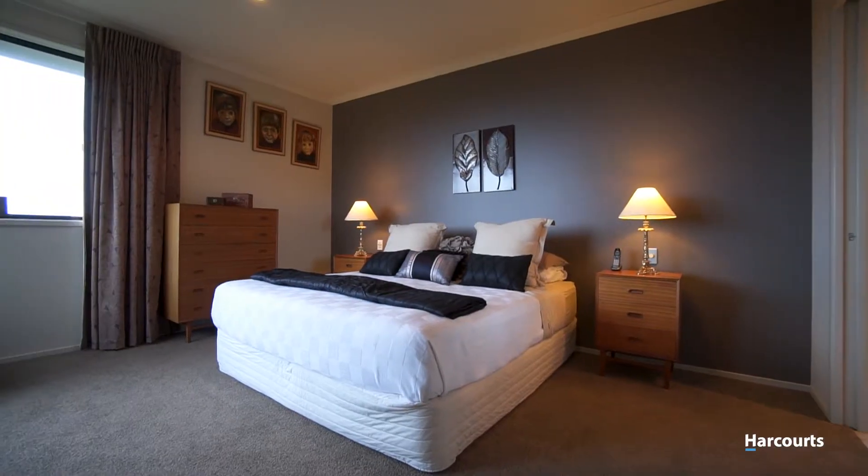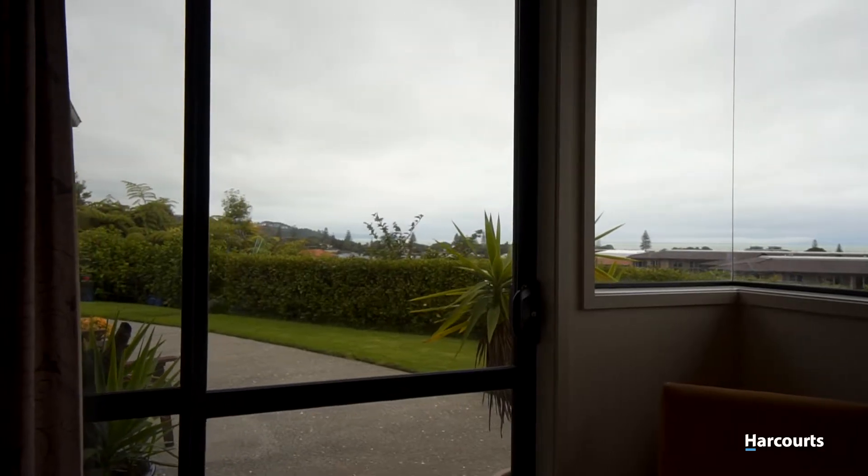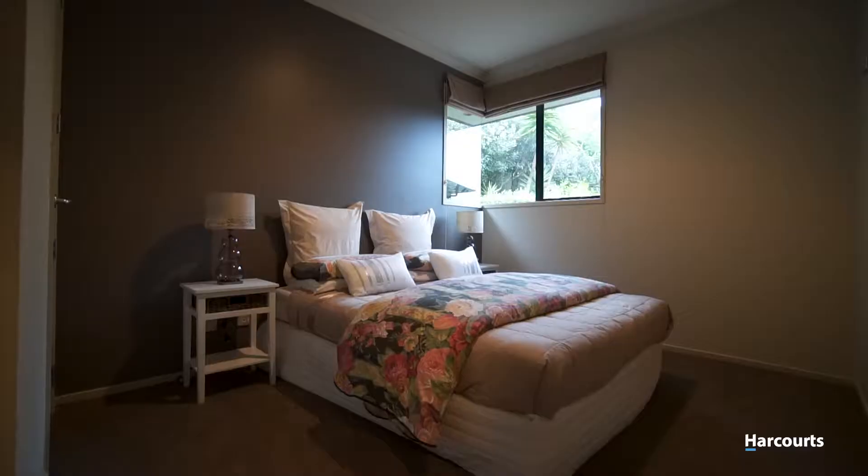The generous master bedroom also opens up to the outdoor area and offers the same glistening water views. There are three more double bedrooms in this home, with one currently being used as a home office.